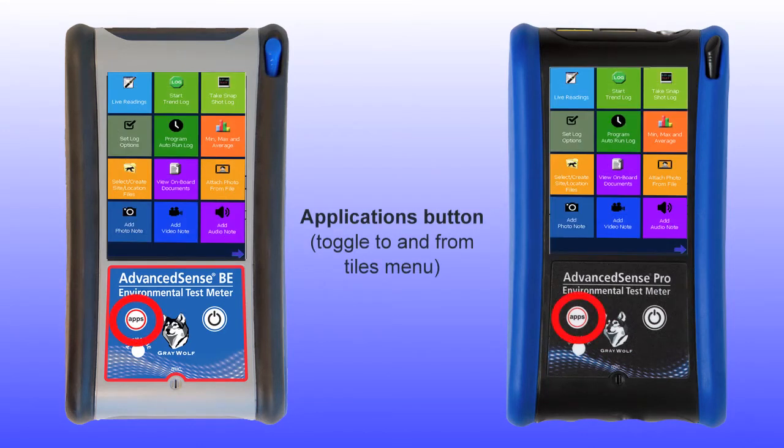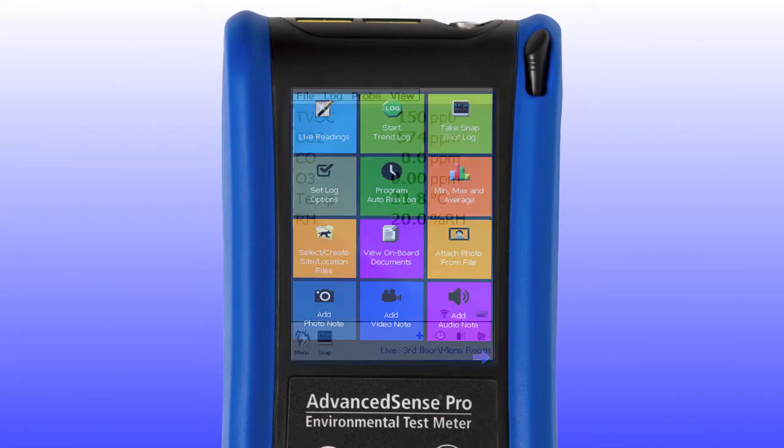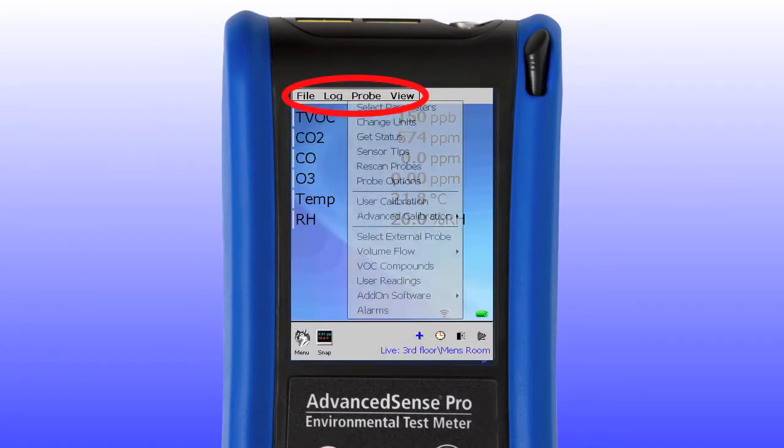The Tiles menu can be selected by pressing the Applications button — it's one of three different menus to choose from for both the BE and the PRO, enhancing the user interface experience. In the Live Measurements screen, drop-down menus are selected by clicking on any menu items listed at the top of the screen. The bottom menu is selected by clicking on the Wolfhead menu icon at lower left.